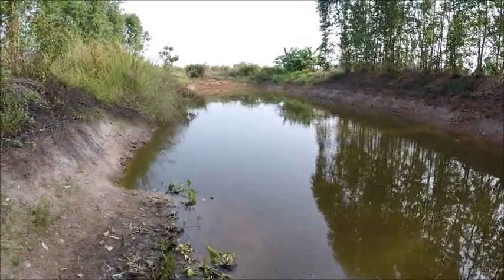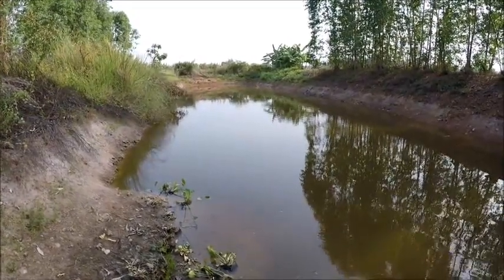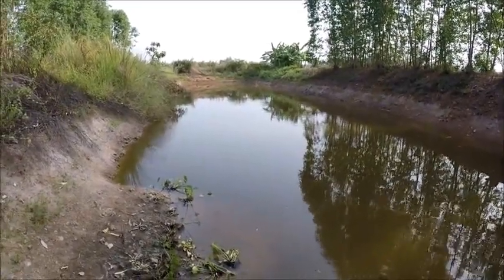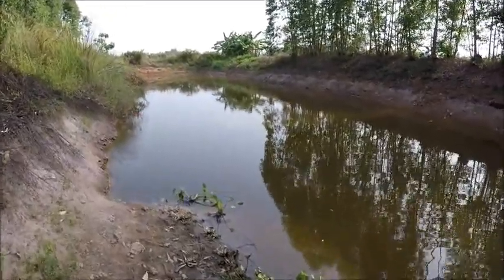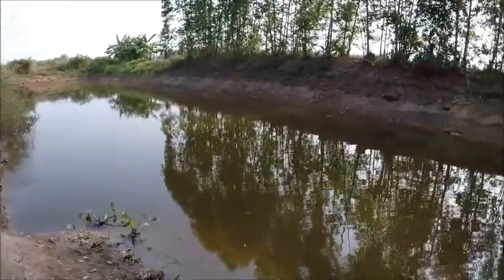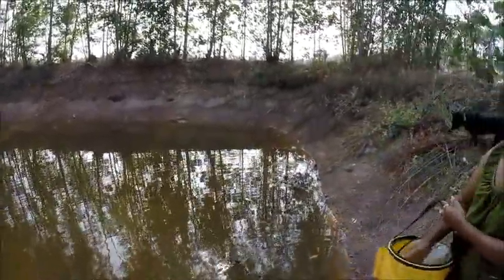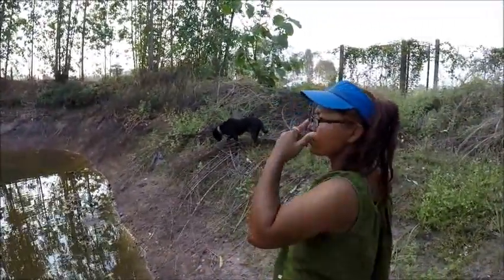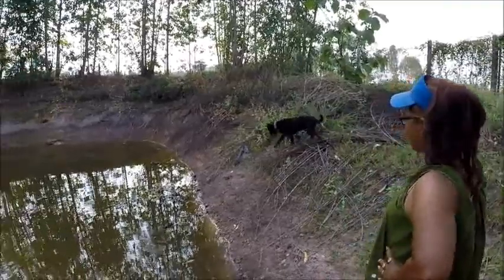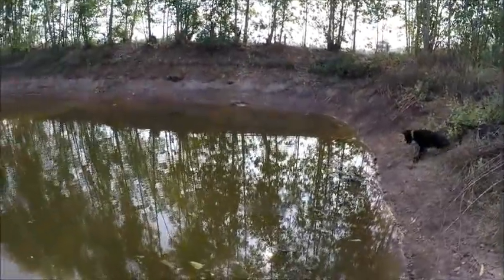So this is our second stock pond, a bit bigger than the other one. We had this made a few years ago. There's a bit of a story about it that involves some people that weren't very nice to us. We stocked it with quite a few fish and a lot of wild fish as well. We fed them - we didn't spend any money on the feed, we just put all the chicken and all the food waste in here every couple of days.